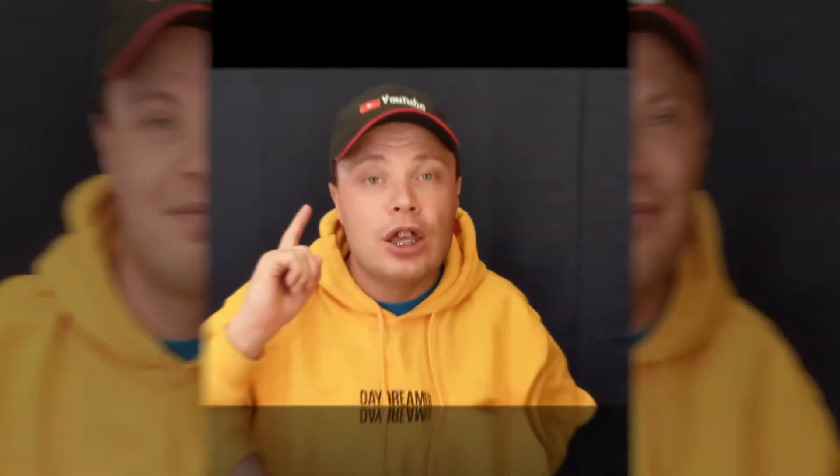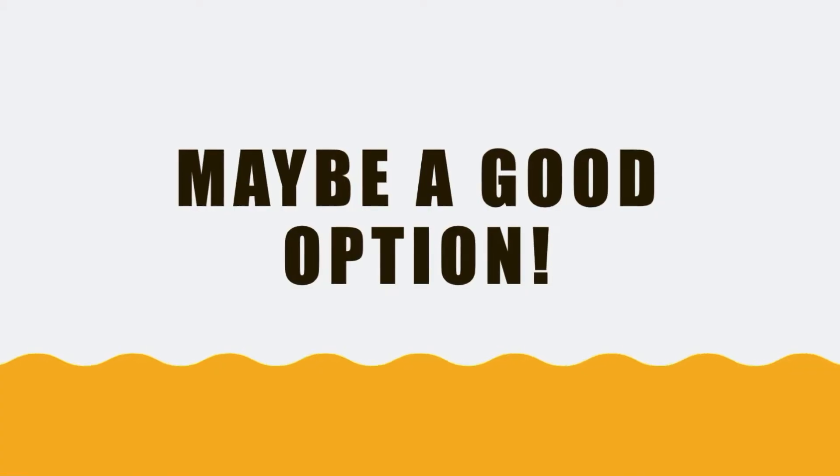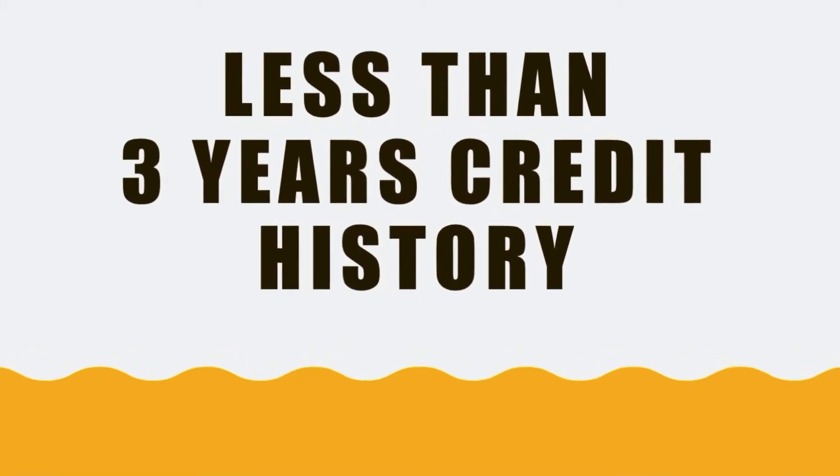Hi, I am Slava. Welcome back to my channel about money. If you are new to credit — meaning you have a short credit history or no credit history at all — Capital One Platinum Mastercard may be a good option for you. I would recommend this card if you have less than three years of credit history.